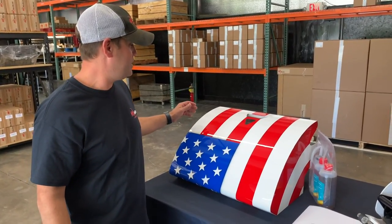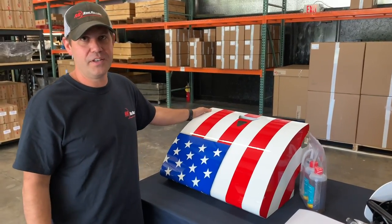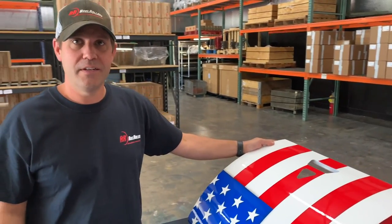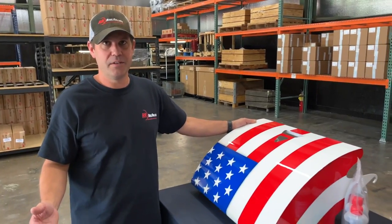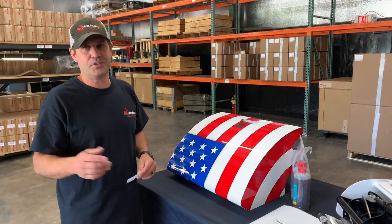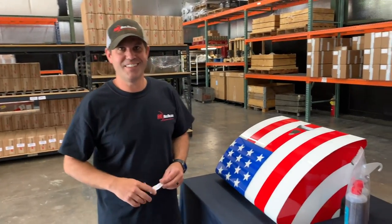Hope you guys have all enjoyed this contest as much as we've enjoyed it. I just appreciate all the support that you guys have given Real Rollers, and I hope you know that we're always going to be here to support you and be a resource for any of your reel mowing needs, whether it's with a Swordman or not. We have plenty of tools, parts, and accessories to help you achieve your goals. Thank you, have a great day, happy weekend!